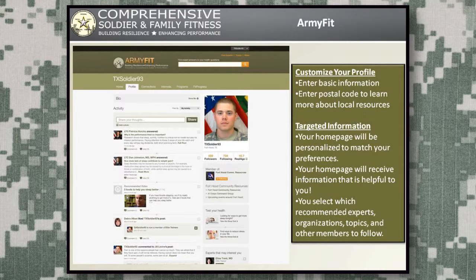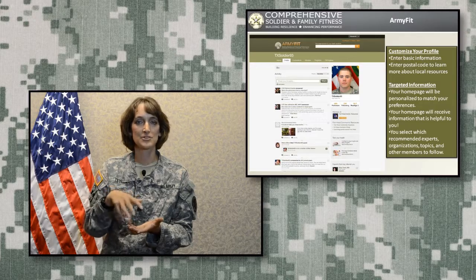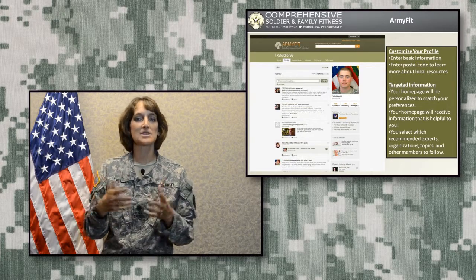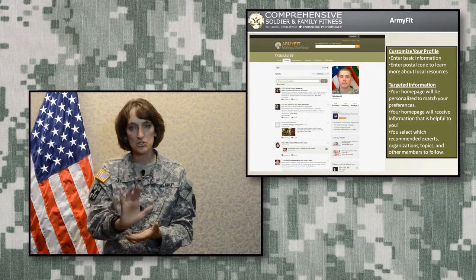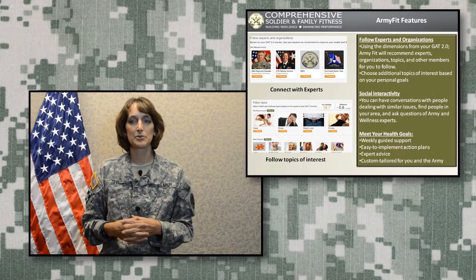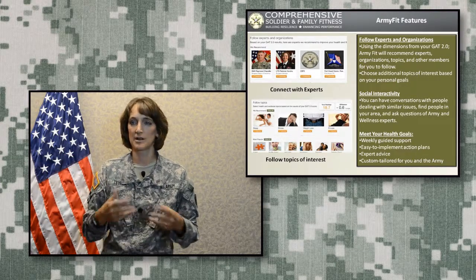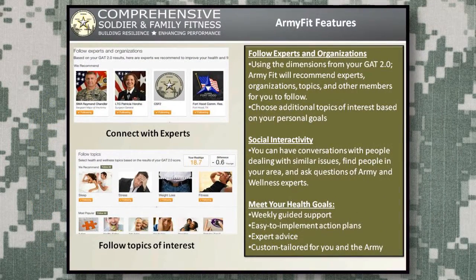Once you've done that self-assessment, you have a homepage just like a social media site, where you enter your basic information including your zip code. By entering your zip code, it lets you know what base and installation facilities are around you to help meet your health goals. Your homepage also allows you to connect with others and get information pushed to you based on your needs established during the GATT 2.0.